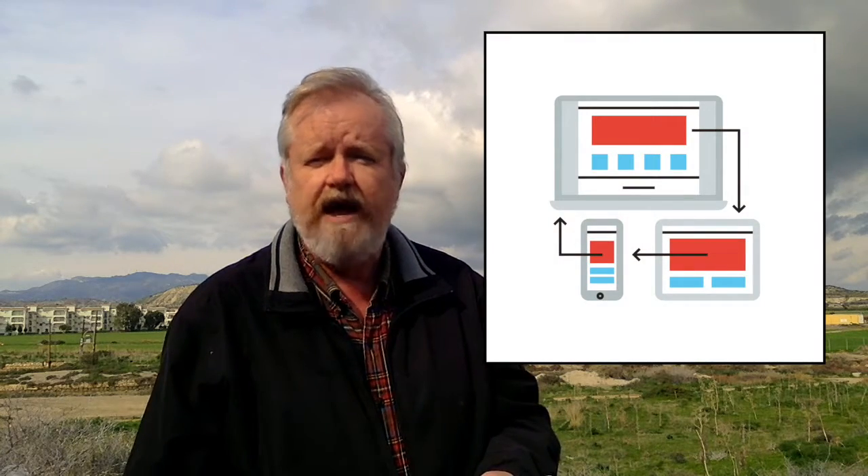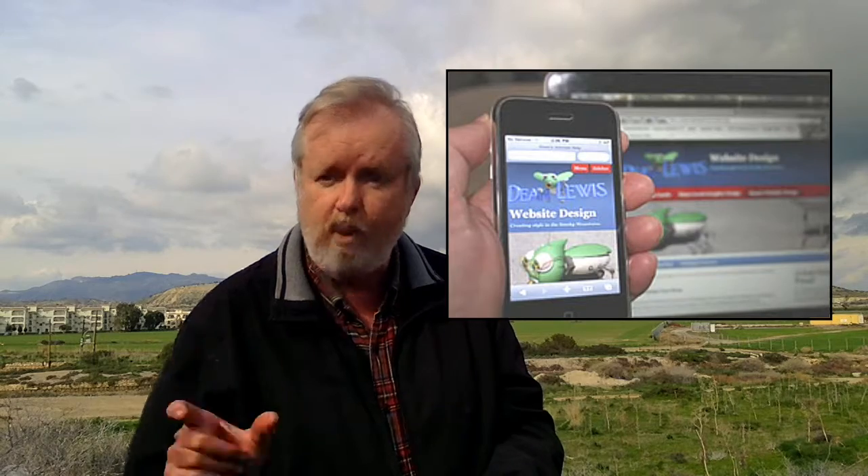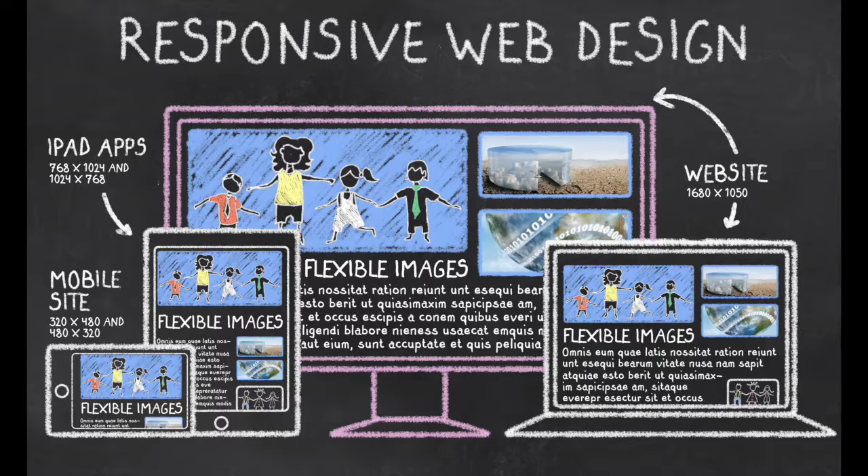The buzzword you're going to hear from time to time is responsive design. Responsive design is a website that will wrap, much like a word processor, as different size screens access the website. When mobile first started on the internet, you would have several different versions of your website — a version actually designed for the mobile phone. Your phone would contact the server, the server would say which browser are you using, and the phone would answer back. The server would send the appropriate version of the website. Today we have one website and the website will move items around based on the screen size of the receiving device.